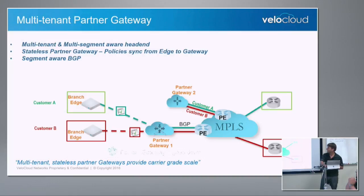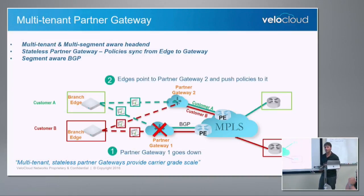Because the gateway is stateless, if it fails and you hop to the next gateway, the policy is synced — there is no additional configuration needed. You can stand up a new gateway and it has no information about anything in the world; the policy will be synced from the branch to the gateway itself. That's one of the reasons all these SPs — whether tier two, tier one, cloud service providers, or UCaaS — take this stateless component. It's so easy to spin up a gateway.